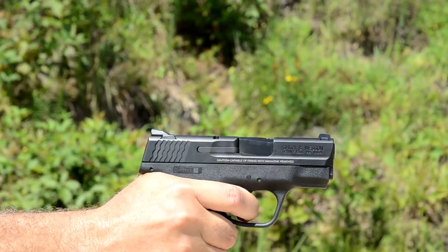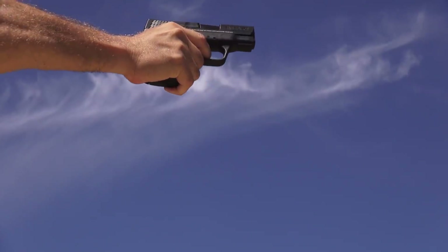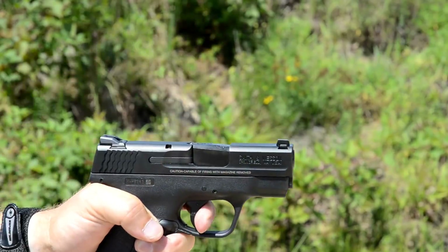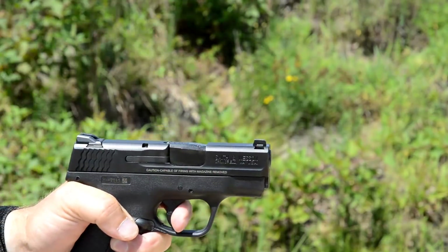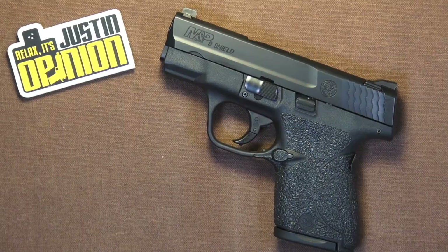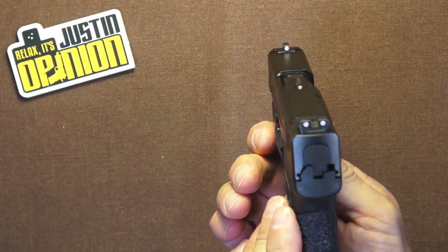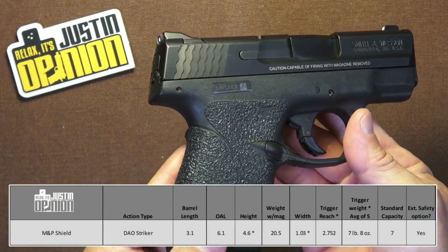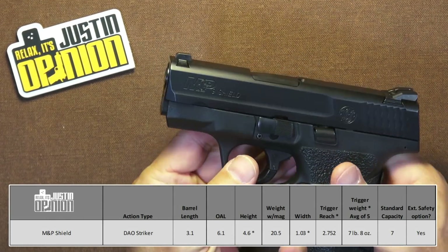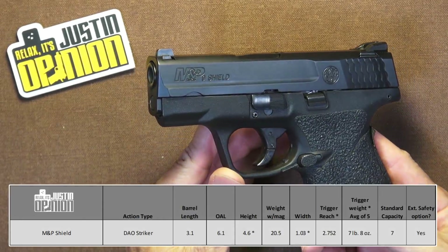Smith & Wesson is a long-standing quality name in the firearms market. The M&P line itself has established a fine reputation, and deservedly so. I know a lot of people love to hate the triggers, but even those people will tell you that the Shield trigger is different. Another thing this gun has going for it is it is just flat, flat, flat — so thin and flat, and it holds seven in the magazine. Seven-plus-one capacity, and that extra round may not sound like a whole lot, but it is a big difference.